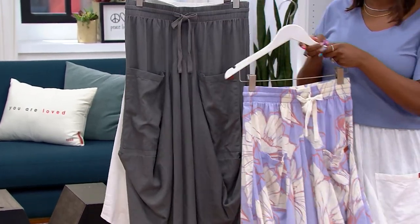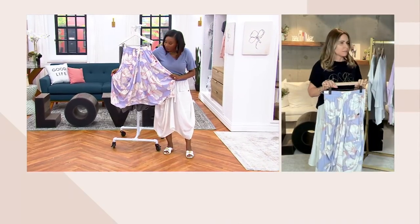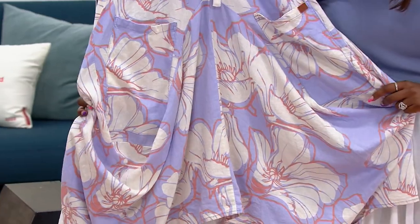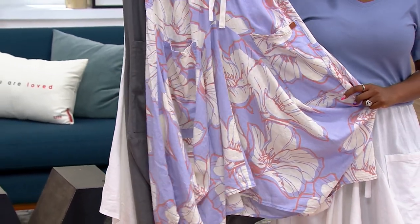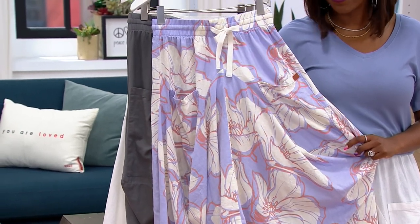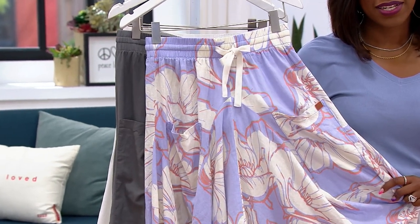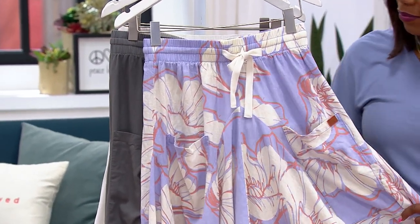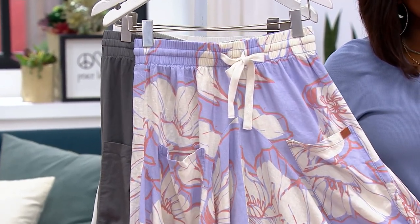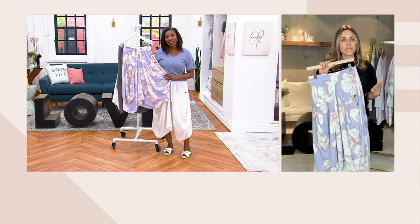Alina, how did you come up with this print? We made it in our design studio. We have it in a few shirts, shorts, this skirt, and a dress in different colors — and it has sold out pretty much everywhere or gotten really low in quantities. Just this year I've developed this love for dresses, skirts, and prints. I've always been kind of black and white with my little words here and there, but now all I want to do is wear dresses and skirts, and I'm loving prints.